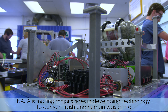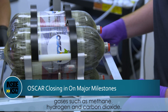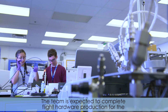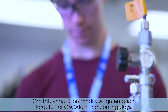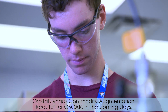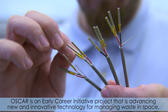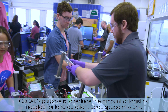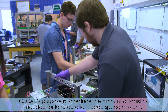NASA is making major strides in developing technology to convert trash and human waste into gases such as methane, hydrogen, and carbon dioxide. The team is expected to complete flight hardware production for the Orbital Syngas Commodity and Attainment Reactor, or OSCAR, in the coming days. OSCAR is an early-career initiative project advancing new and innovative technology for managing waste in space, and its purpose is to reduce the amount of logistics needed for long-duration deep space missions.